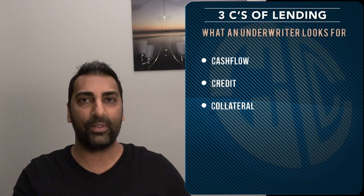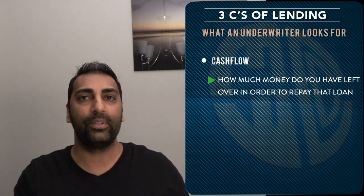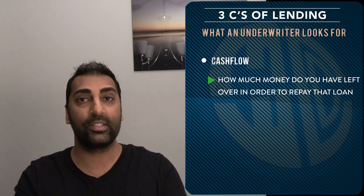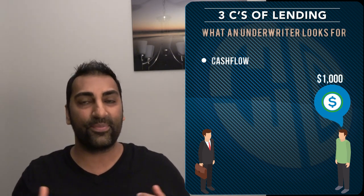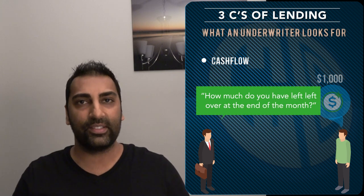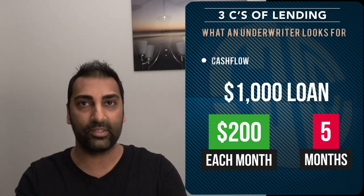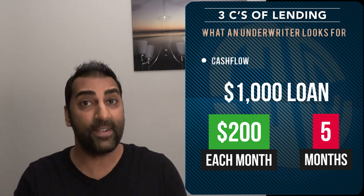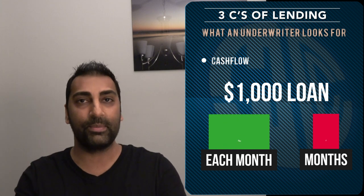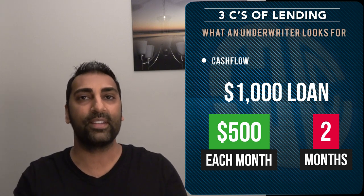Let's go over them in detail one by one. Cash flow — what's cash flow? It's basically how much money you have left over in order to repay that loan. Let's say you're the one with all the money and your neighbor asks you for a thousand dollar loan. The first thing you're gonna ask them is: how are you gonna pay this back? Are you employed? Where are you getting your money from? How much do you have left over at the end of the month? Let's say he's got two hundred dollars left over — it'll take him five months to repay the loan. Now let's say he has five hundred dollars left over — now it's only gonna take him two months. In this case there's less risk on you, so you're more likely to lend to him.